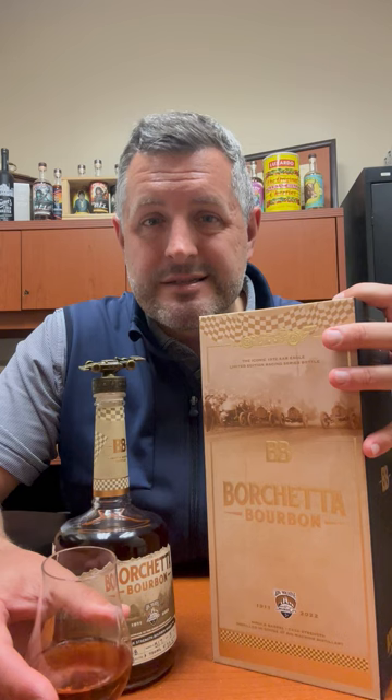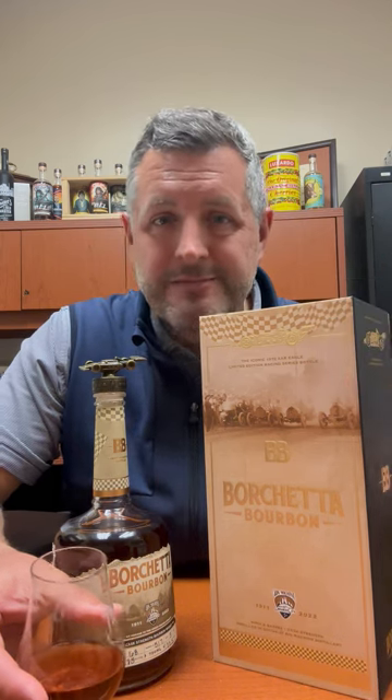It's an incredible story, it's an incredible package, and it's definitely something if you're a collector not to pass up, because it will never be made again. Cheers.